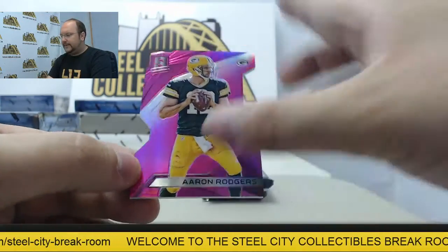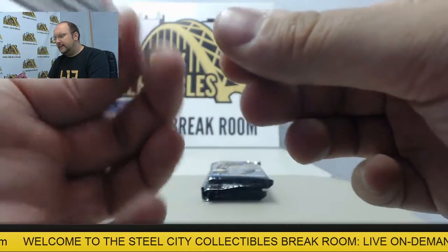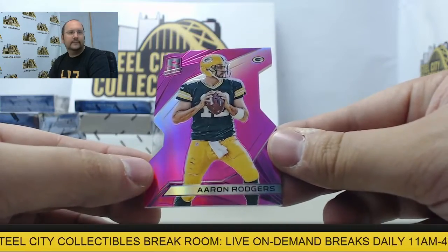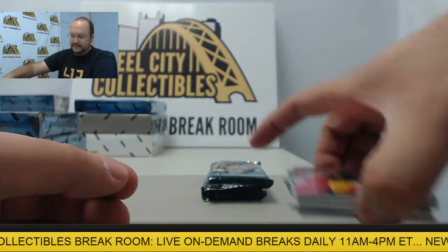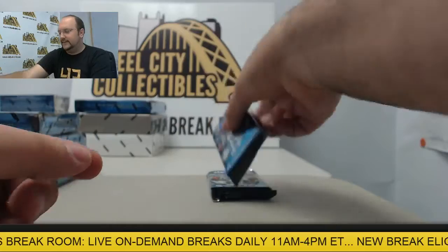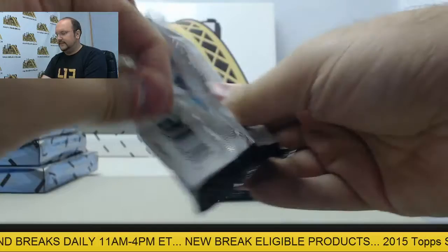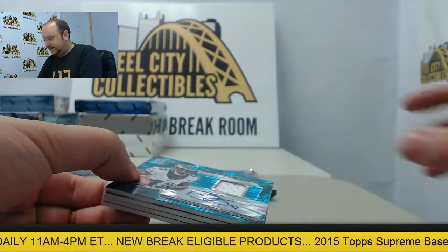And a pink die-cut Aaron Rodgers, number 2 of 5. All right, just what I had mentioned also — awesome! Very excited to see what's in the next three boxes.